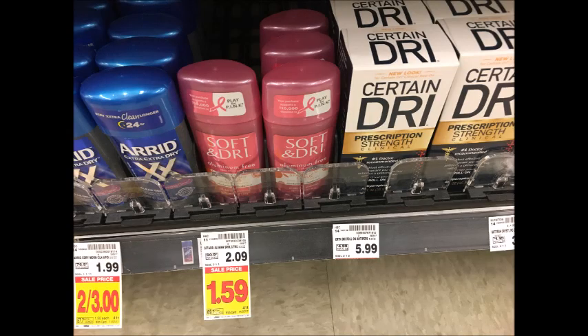Soft and Dry Deodorant is $1.59. Use the $1 off one coupon that I'll have in the description box below for you to print and get these for $0.59.